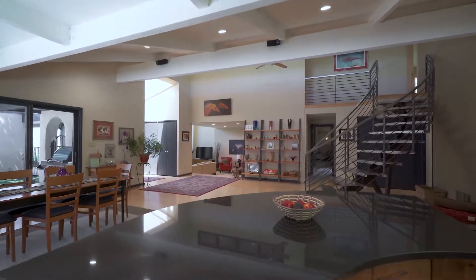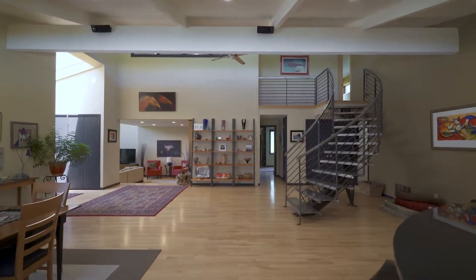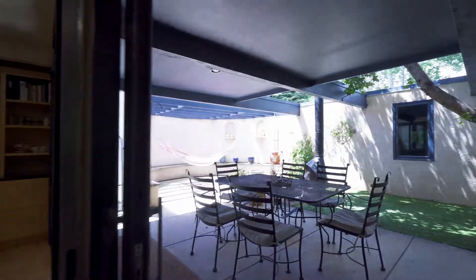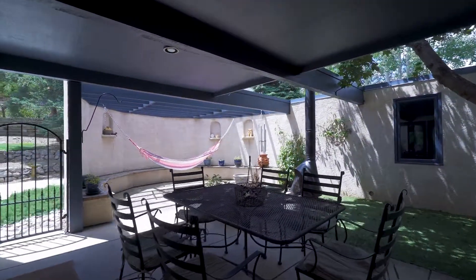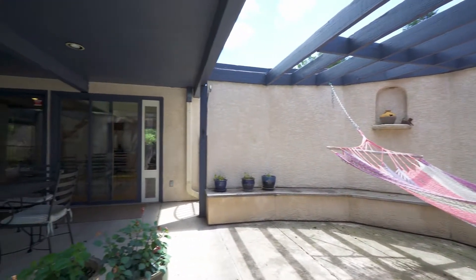Like to host dinner parties? There's plenty of room for a large dining table just adjacent to the kitchen. From this space, you can walk out to a private patio oasis with a wood-burning fireplace, gardens, and plenty of area for alfresco dining and relaxation.